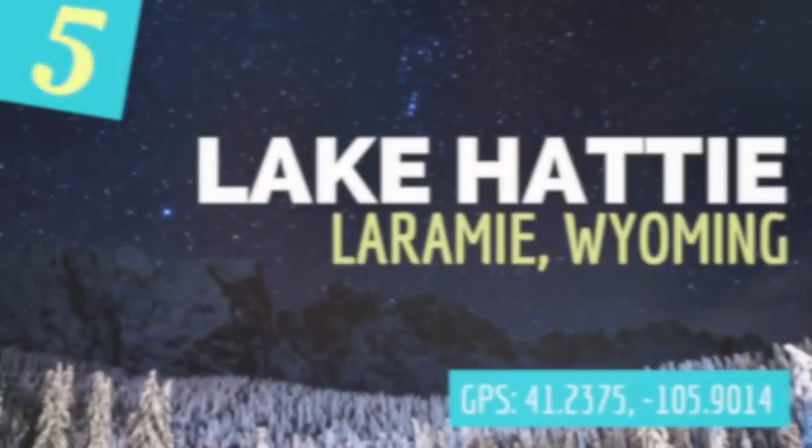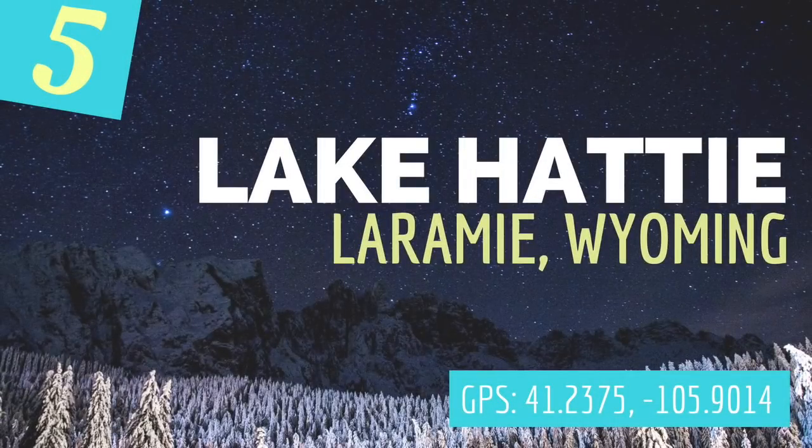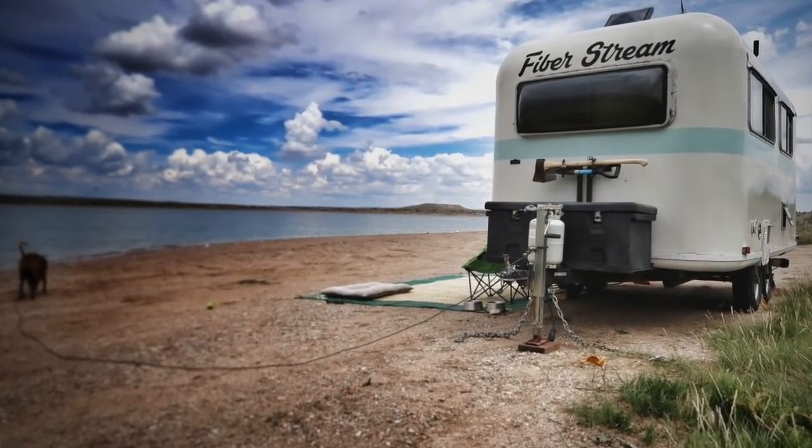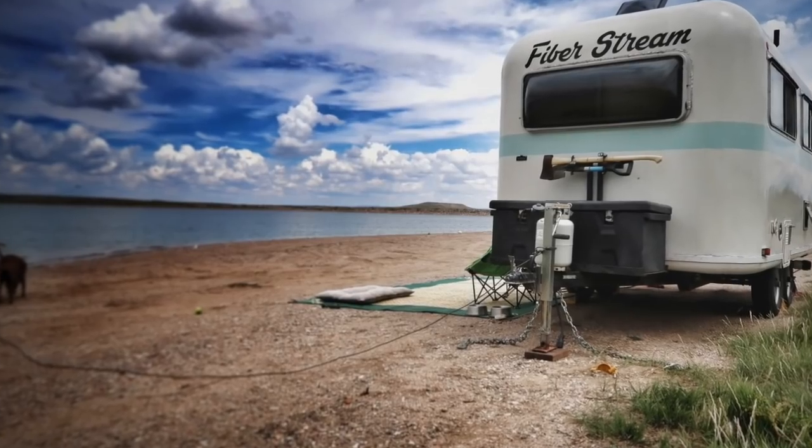Coming in at number five is one of the most beautiful waterfront sites we camped at all year — that is Lake Hattie near Laramie, Wyoming. This is managed by the Department of Fish and Wildlife with a five-day stay limit, and it can accommodate any size rig. We got a sweet spot right by the water — it was a little sandy but we felt comfortable parking.